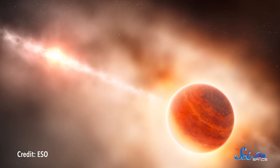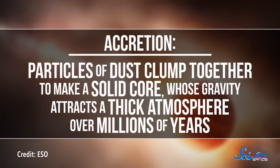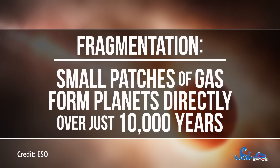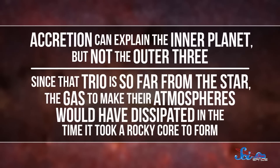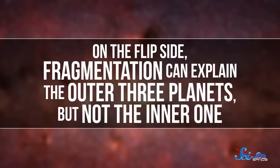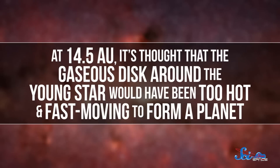That makes the system as a whole pretty tricky to explain. Right now, gas giants are thought to form in one of two ways. One is accretion, where particles of dust clump together to make a solid core, whose gravity attracts a thick atmosphere over millions of years. The other is fragmentation, where small patches of gas form planets directly over just 10,000 years. But neither model can explain the formation of all four planets. Accretion can explain the inner planet, but not the outer three—the gas to make their atmospheres would have dissipated before a rocky core formed. Fragmentation can explain the outer three, but at 14.5 AU, the gaseous disk would have been too hot and fast-moving to form a planet.